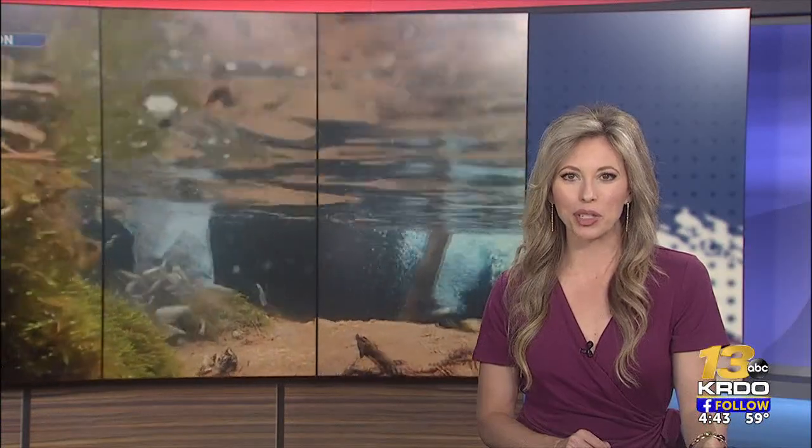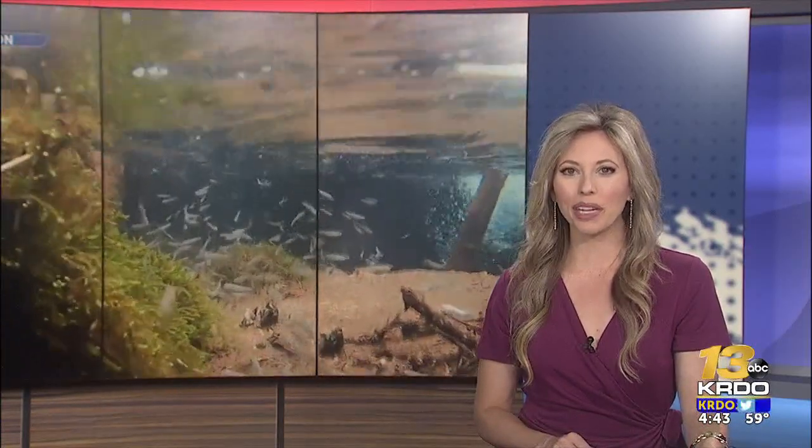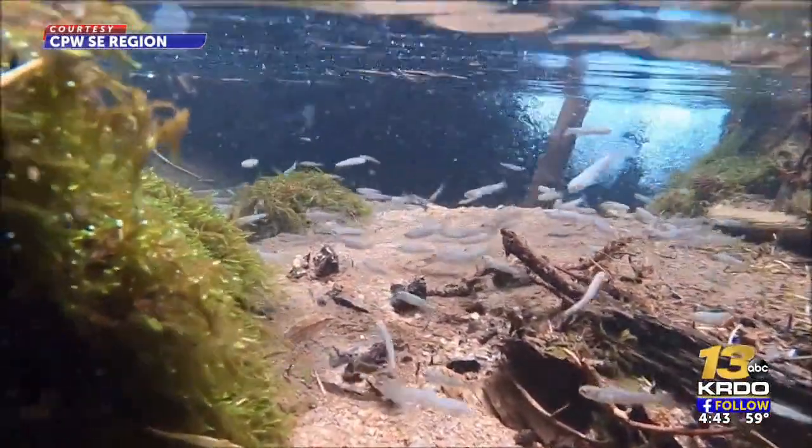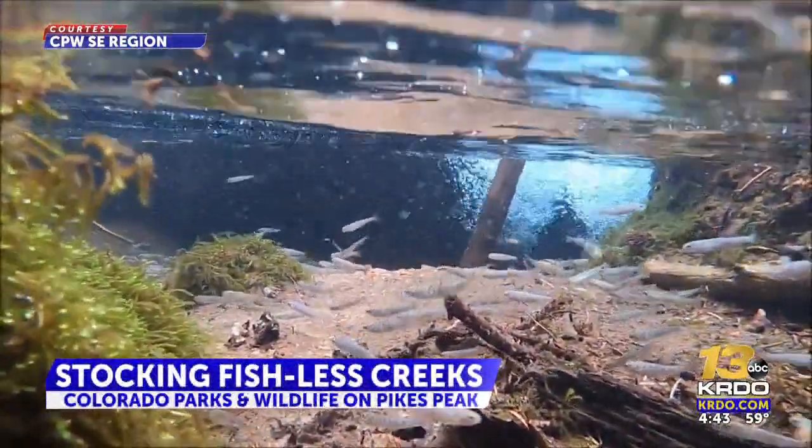Rain, snow and lightning at 12,000 feet isn't enough to stop Colorado Parks and Wildlife staff from a mission five years in the making. Now thousands of fish are swimming free for the first time on America's Mountain. CPW is stocking fishless creeks on Pikes Peak with a unique type of fish.